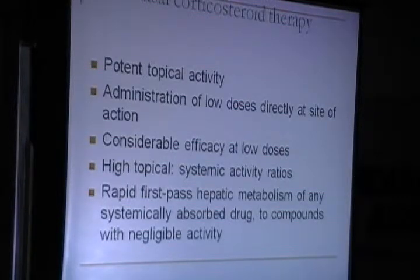Intranasal corticosteroids have potent topical activity, administration of low doses directly at the site of action, and considerable efficacy at low doses. There has been a study showing that intranasal corticosteroids can also help in people with asthmatic symptoms.